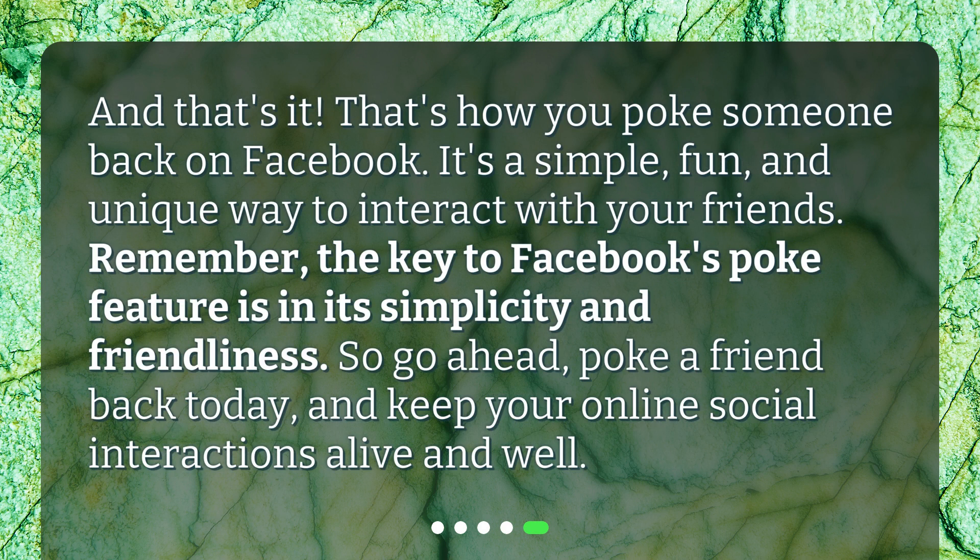And that's it. That's how you poke someone back on Facebook. It's a simple, fun, and unique way to interact with your friends. Remember, the key to Facebook's poke feature is in its simplicity and friendliness. So, go ahead, poke a friend back today, and keep your online social interactions alive and well.